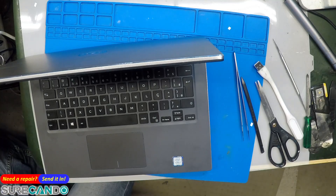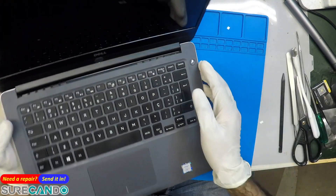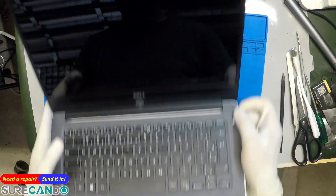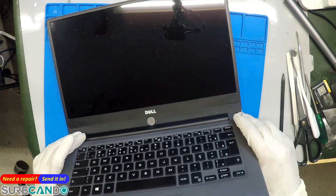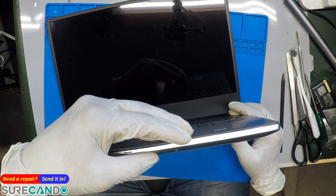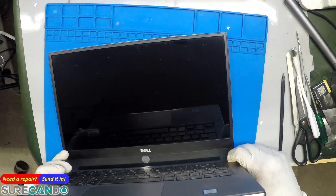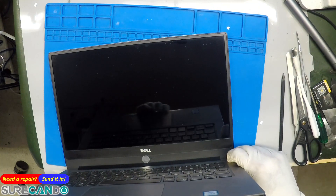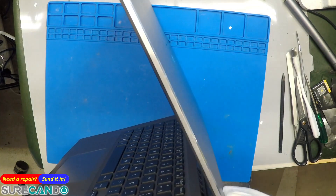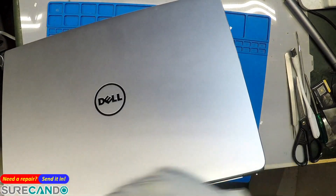We have a Dell laptop that apparently just received an update or rebooted. They turned it off, turned it back on the next day, and this is all that happens. It gets a blinking light in the sequence of two orange, five amber, and that's all it does. The fans spin like crazy, and online it says this is a RAM issue. The client already opened it up and reset the battery, checked the RAM, did a basic checkup — still the same. Let's see if we can get it going.